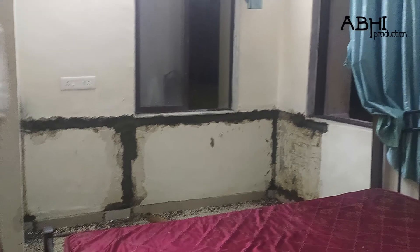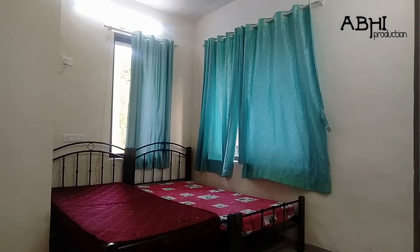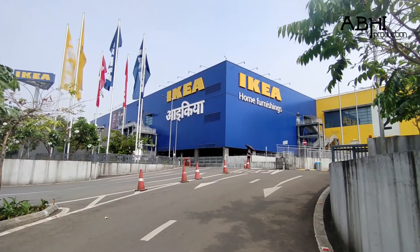They removed the grenade table, repainted the room, and also provided me with a table. After that, it was all in my hands to make it better. So I decided to go for some shopping — I went to Ikea Mumbai and got myself a lamp to make the room look more aesthetic.